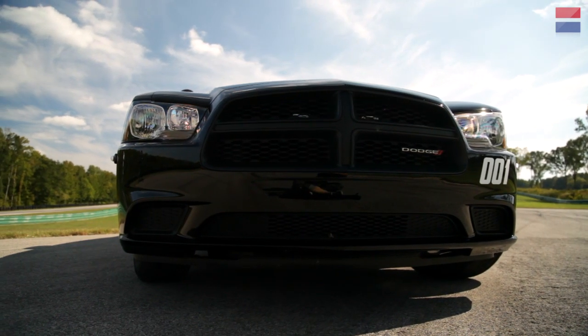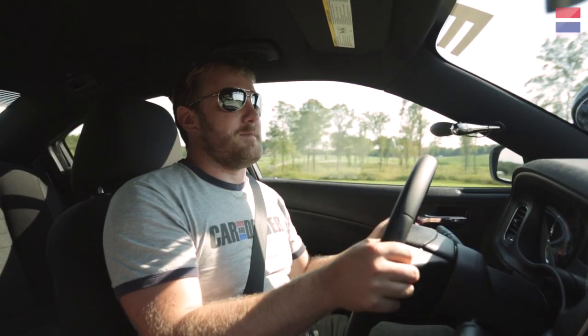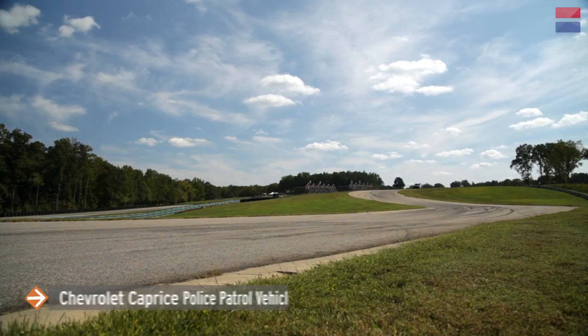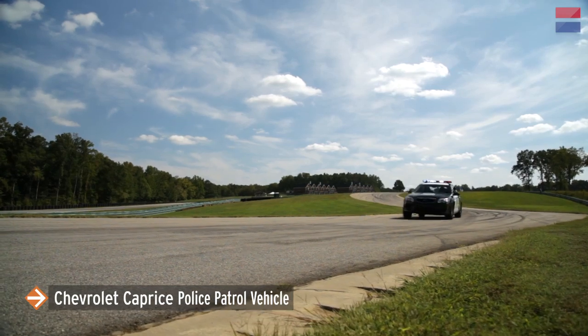You get in the Charger and immediately it's just kind of like, 'alright, let's go persecute some hippies.' Coming in second is the Chevrolet Caprice PPV with a lap time of 3 minutes, 23 seconds flat.